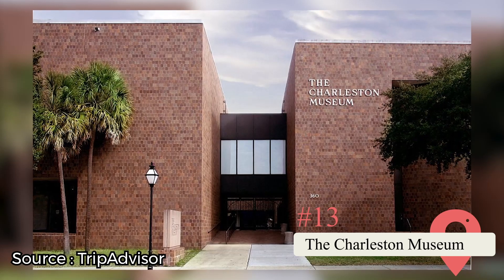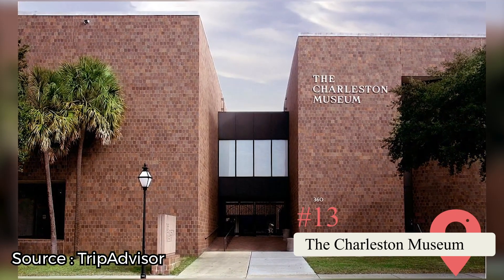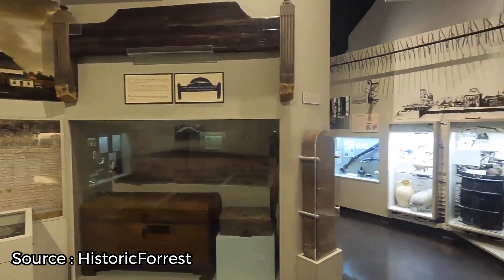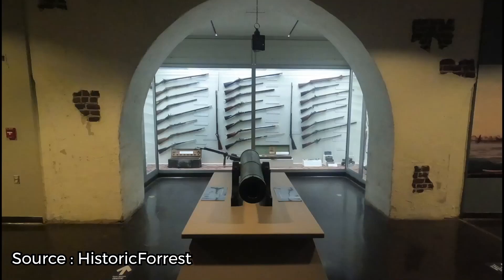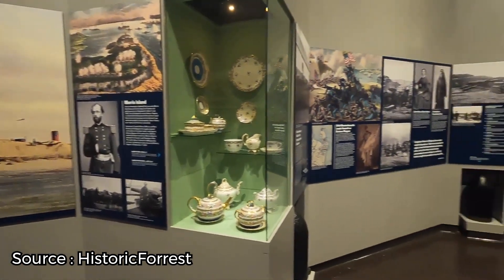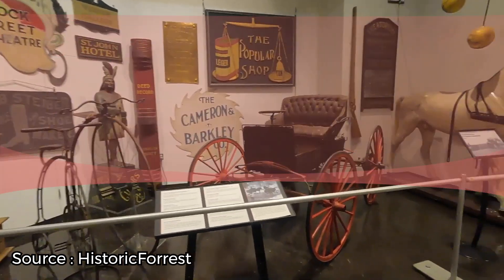The Charleston Museum. This venerable institution was founded far back in American history in 1773, and is considered by many to be the country's first-ever museum. Several permanent exhibitions are dedicated to the region's First Nations, African American, and early settler cultures and histories. There are also Revolutionary and Civil War displays and some quirky artifacts donated by local families, such as an Egyptian mummy and antiques from ancient Greece and Rome. If you love handicrafts, be sure to stop by the Historic Textiles Gallery to admire the historical needlework, clothing, and linens.